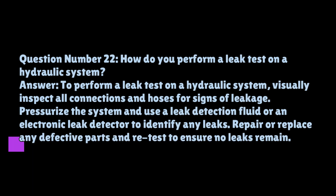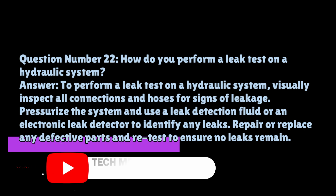Question number twenty-two: how do you perform a leak test on a hydraulic system? To perform a leak test on a hydraulic system, visually inspect all connections and hoses for signs of leakage. Pressurize the system and use a leak detection fluid or an electronic leak detector to identify any leaks. Repair or replace any defective parts and retest to ensure no leaks remain.